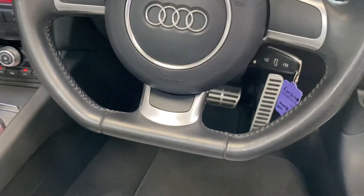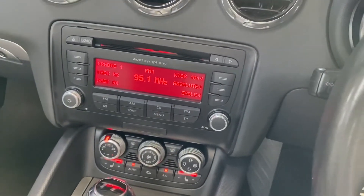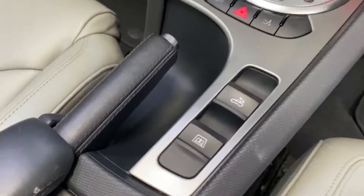Flat bottom sports steering wheel, overmats, heated seats, upgraded stereo — Audi Symphony. Obviously the roof is fully powered.